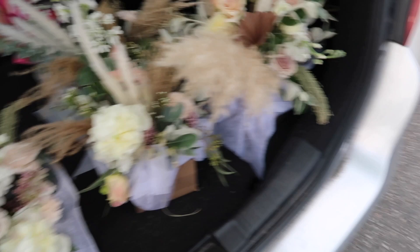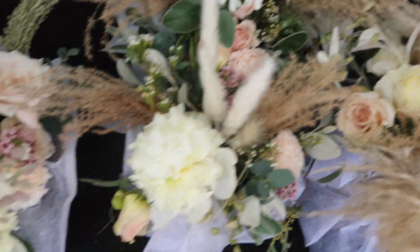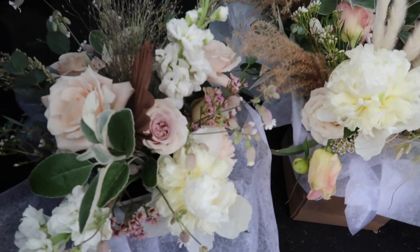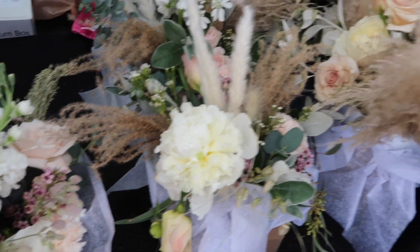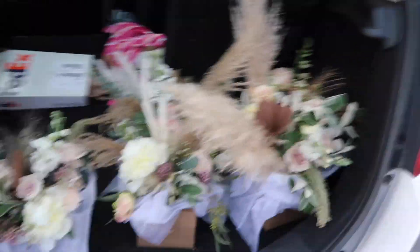Okay, these are the arrangements and they look so beautiful. Oh my gosh, she did such a good job! I'll leave her information in the description — she did three smaller ones and then one big one, and it is stunning. Now we're just going to get something to eat because we are hungry before we drive all the way back.